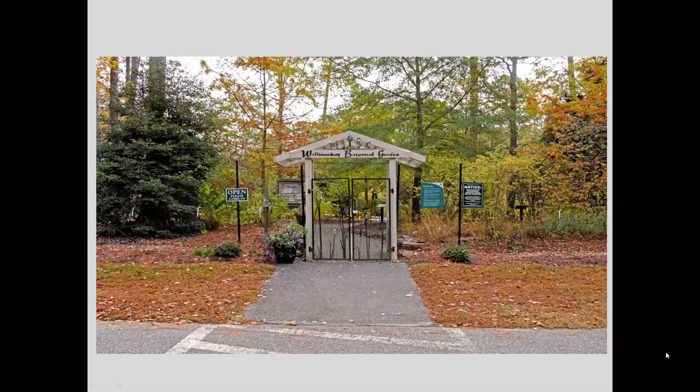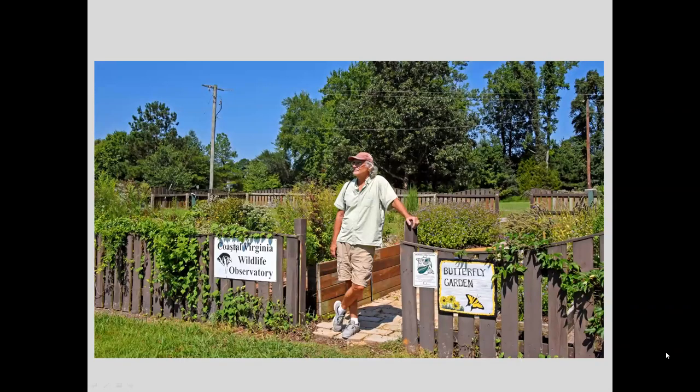I love taking pictures in gardens because you find a variety of flora and fauna sharing an environment — they feed, mate, reproduce, predate, and look beautiful. This great spangled fritillary on bergamot was taken at the CVWO butterfly garden at the James City County Marina, just across the street from Jamestown Settlement. Right now it is in full bloom, attracting all sorts of butterflies, birds, bees, and other insects — just a wonderful resource right here in James City County.